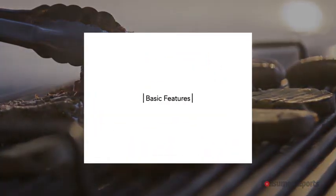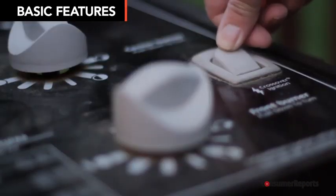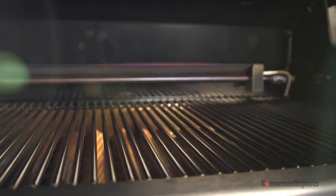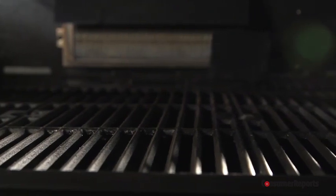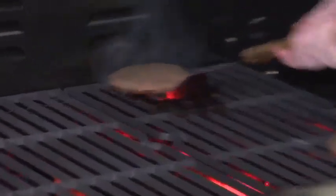Now that you've narrowed down the basics, let's talk features. Consumer Reports says pay close attention to a grill's grates, burners, and the igniter. These parts get a lot of wear and tear and play a big role in the quality of your grill. Look for grates made of stainless steel, which resists rust. Grills with coated cast iron grates also perform well in Consumer Reports tests. But over time, those coatings may chip or rust.